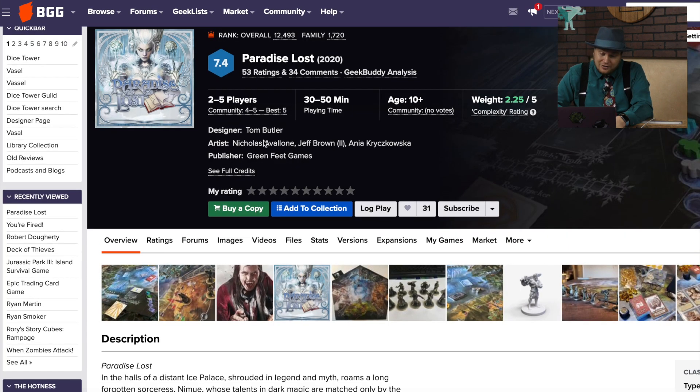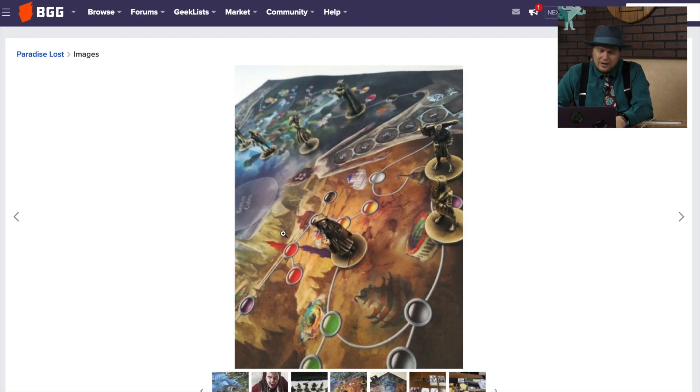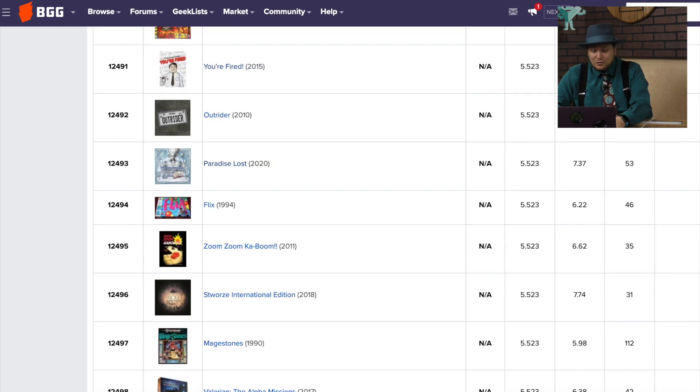Paradise Lost unfortunately mixes everything together. They try to be like Tokaido with movement, then there's a deduction element like Clue, and then there's a weird combat system. There are just so many rules for a game that's so lucky and unfortunately really boring at the end. I really wanted to like this game, but I did not, unfortunately.